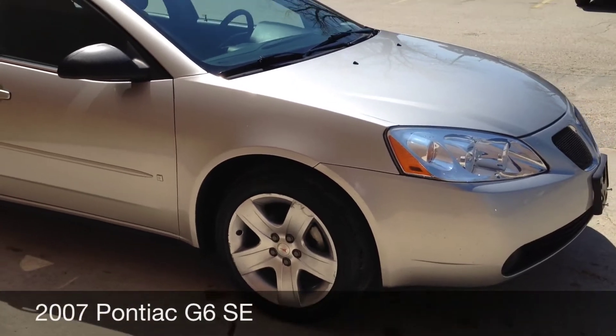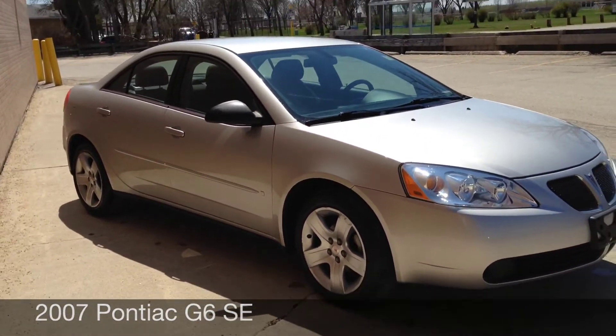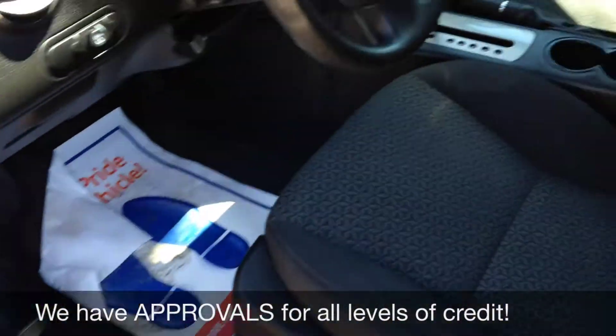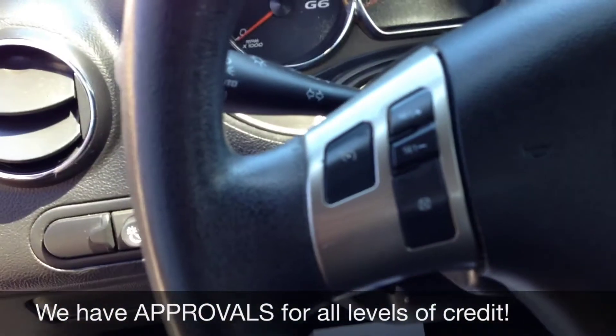So I'll hop inside and show you around the inside, then tell you how you can qualify for our Carter Bill program. We've got the power locks, windows, and mirrors. There's the trunk release there. Power driver's seat. Automatic lights.